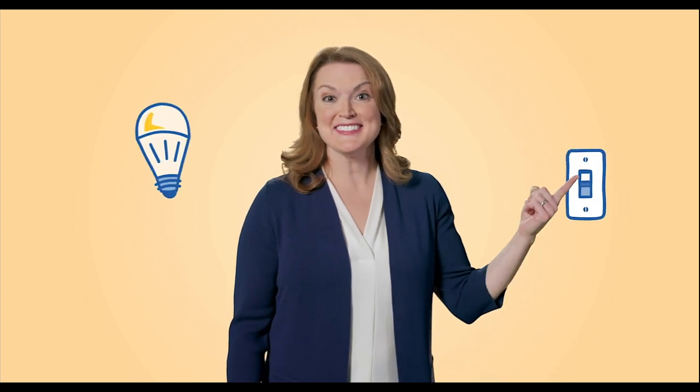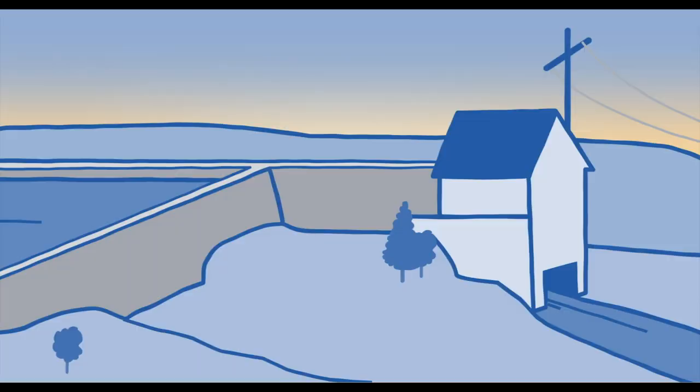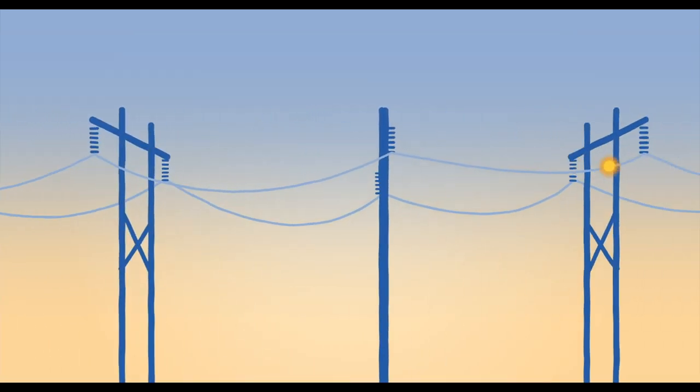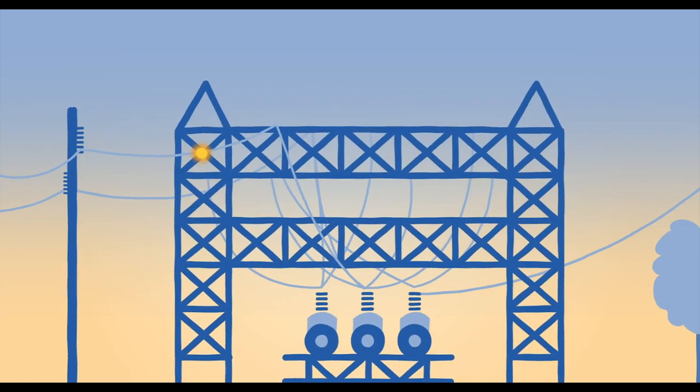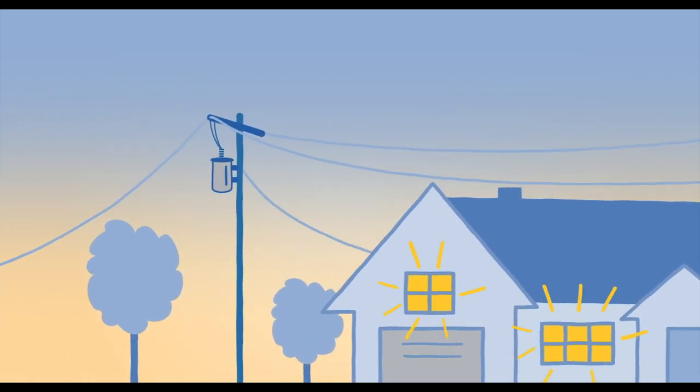You flick a switch, your light comes on. It's just that easy. But where does electricity come from? It's made at generating stations and travels long distances on high-voltage transmission lines. At substations, the voltage is lowered so that power can be used in your homes and businesses.